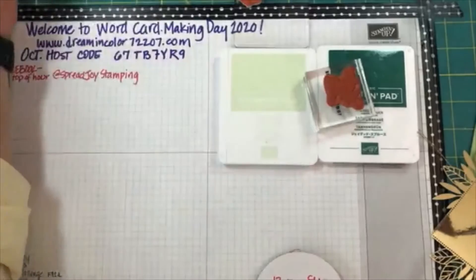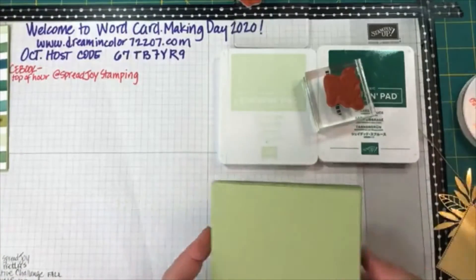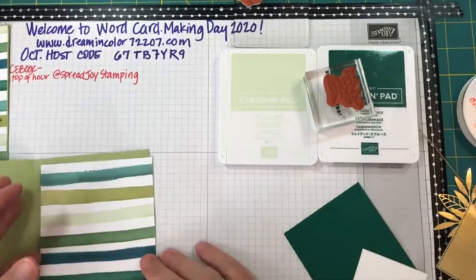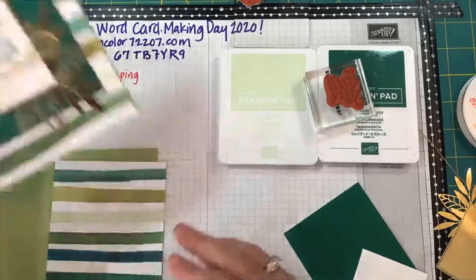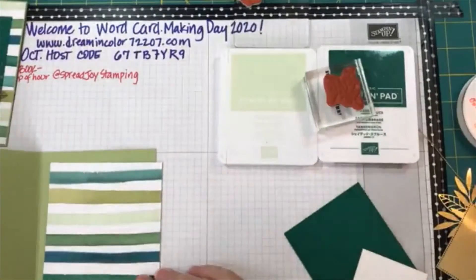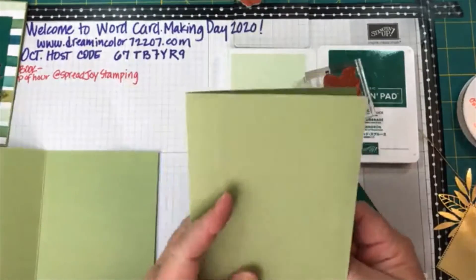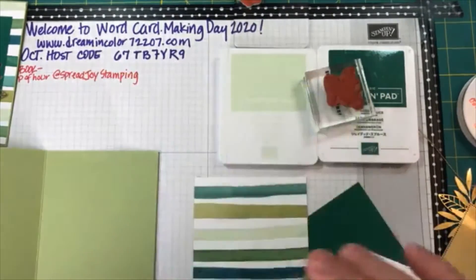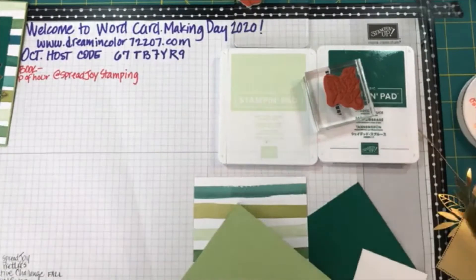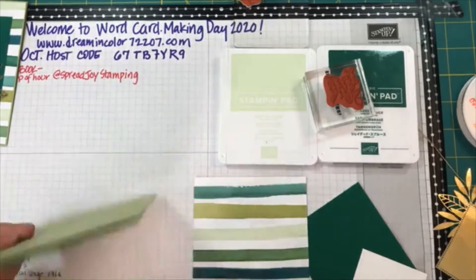Let's get started. This card doesn't have a whole bunch of stamping, and that's okay. Now, the sample I have is called a top-folding card because it folds to the top, but I'm going to make this one as a side-folding card — like what you would normally see. I do this so you can see that just because mine is a top-folding card doesn't mean yours has to be one too.